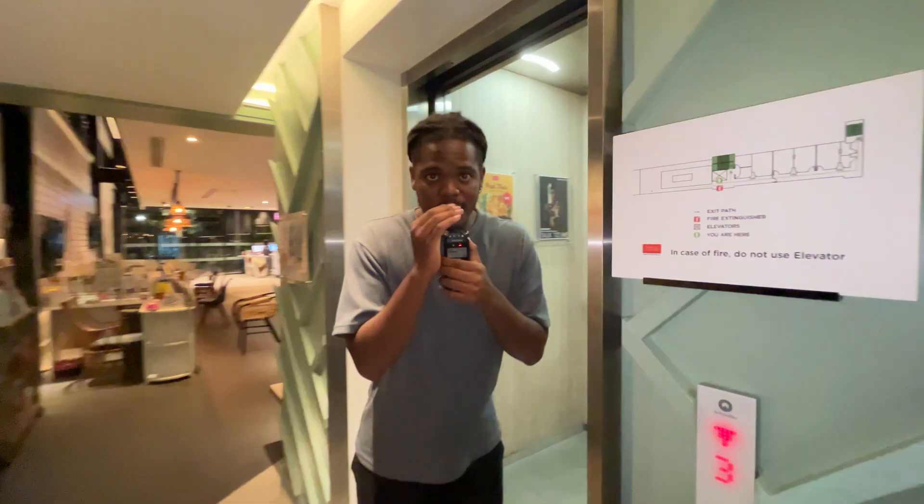Alright, so in today's video we're going to be doing ASMR at my hotel here in Koh Samui, Thailand. We have just checked into our hotel here in Koh Samui. The name of this hotel is Koh Samui Juang Beach.